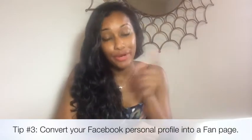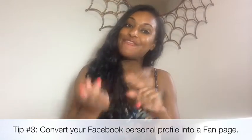Tip number three: you can actually convert your Facebook personal profile into a fan page. You just flip it over via Facebook. The only thing to note is that whatever your vanity URL was for your personal profile will now be the URL for your fan page, so if you don't want that you'll need to make some changes — we'll discuss that in another video. But you'll automatically start your Facebook fan page with 5,000 likes, because it converts all your friends into likes.